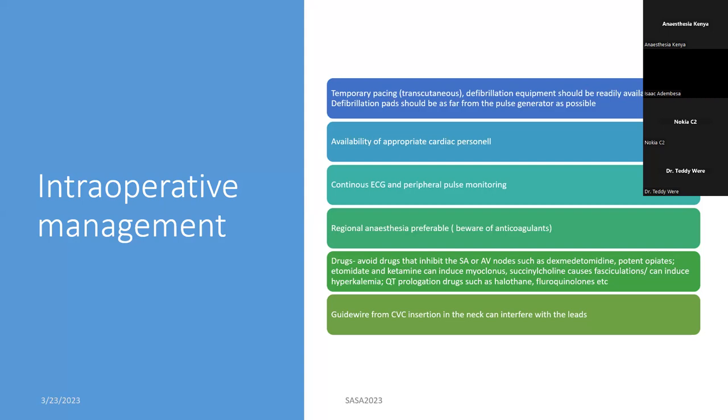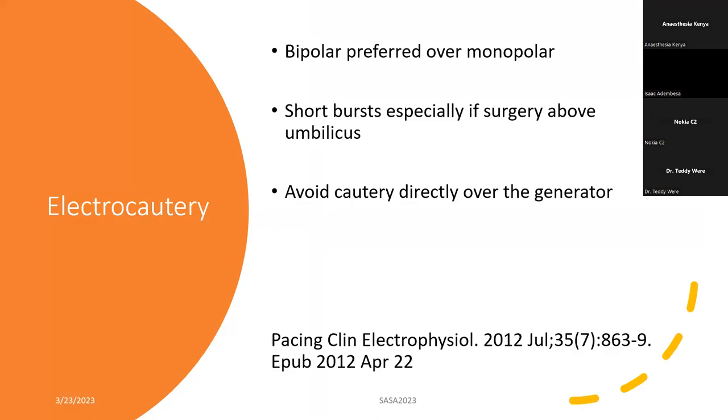If you need to put a CVC, where do you put it in a patient with a pacemaker? Because we said the commonest site to cannulate is the left subclavian — try and avoid neck lines as much as possible, for two reasons. First, you can easily dislodge the pacing leads, and once they dislodge they have to go back to the cath lab for reinsertion. And then of course there's risk of infection. If you can avoid neck CVCs, these are the patients you might need to consider femoral CVCs.